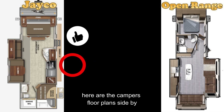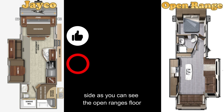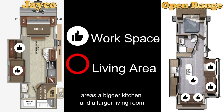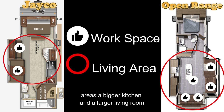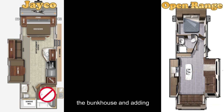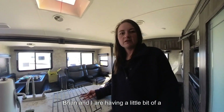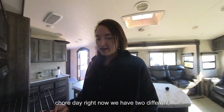Here are the campers' floor plans side by side. As you can see, the Open Range's floor plan offers twice as many potential work areas, a bigger kitchen, and a larger living area. By eliminating the bunkhouse and adding the opposing slide in the living area, we were able to really open things up and bring more comfort to our day-to-day.